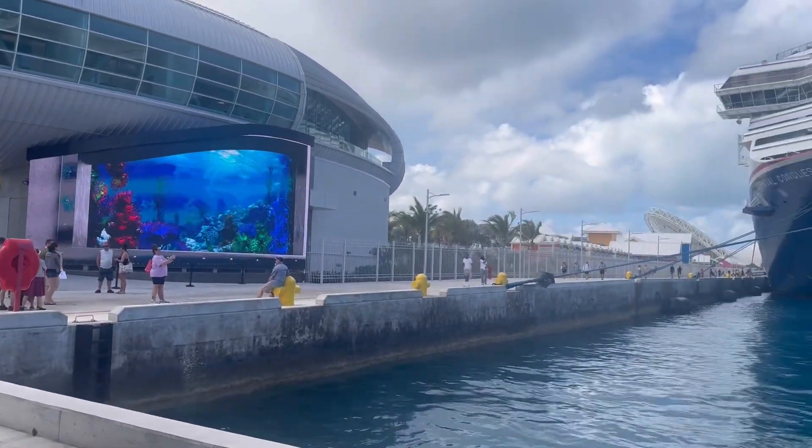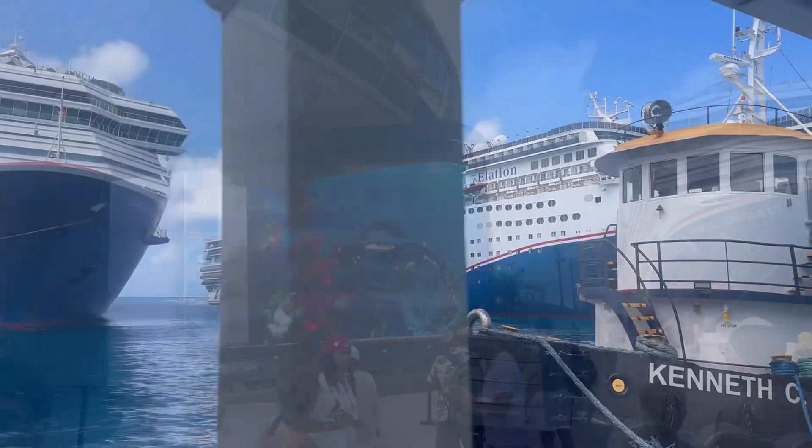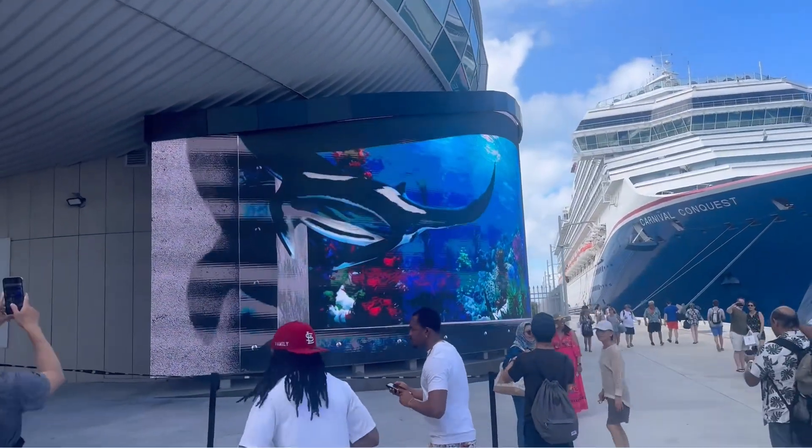Welcome to the Bahamas and their brand new cruise port. This place is amazing — absolutely love it. Let's check it out.